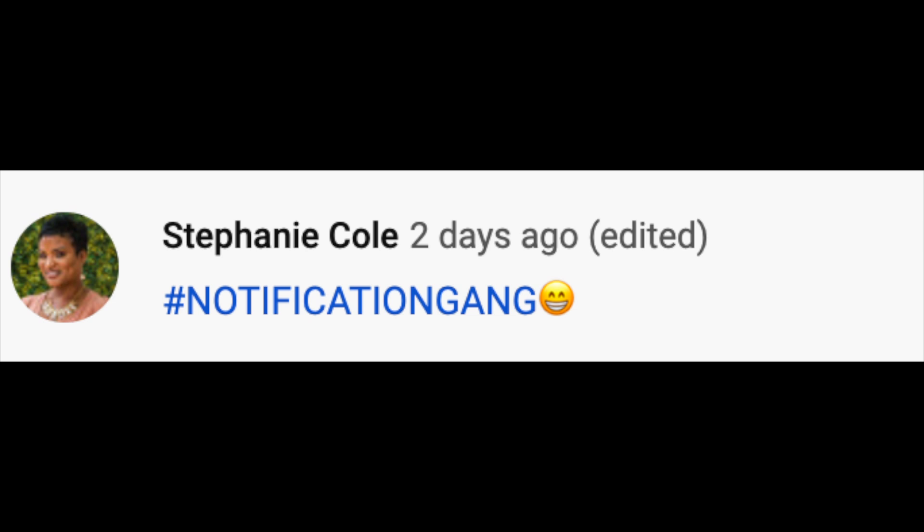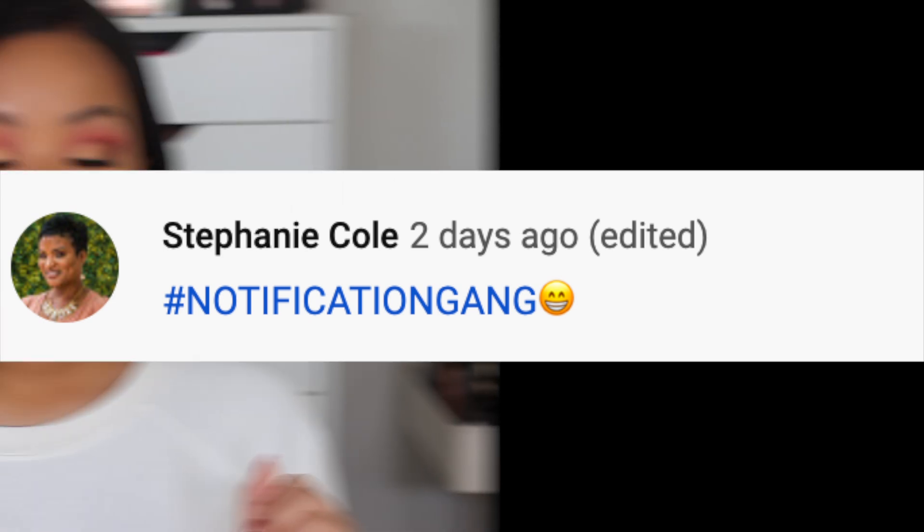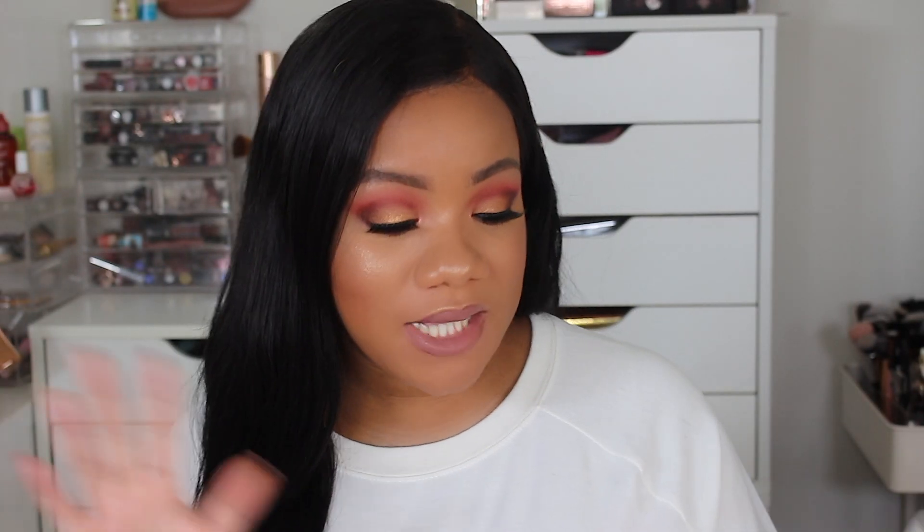Today's notification gang shout out goes to Stephanie Cole. Thank you so much for being a loyal subscriber, always commenting, always watching — I really appreciate it. Today I'm bringing you my top 5 palettes of 2019, and if this is your first time here you've stepped right into the middle of favorites month, where I'm giving yearly favorites throughout January.